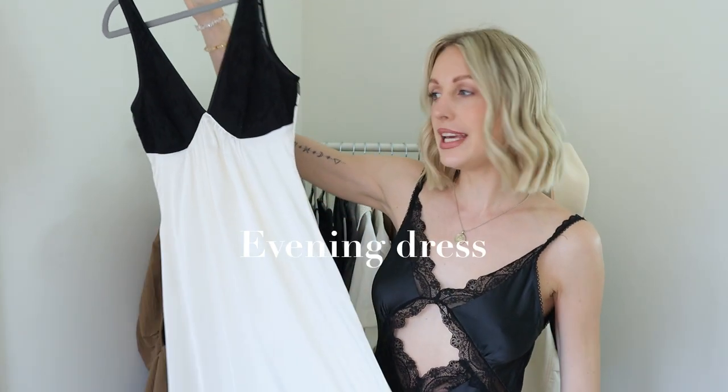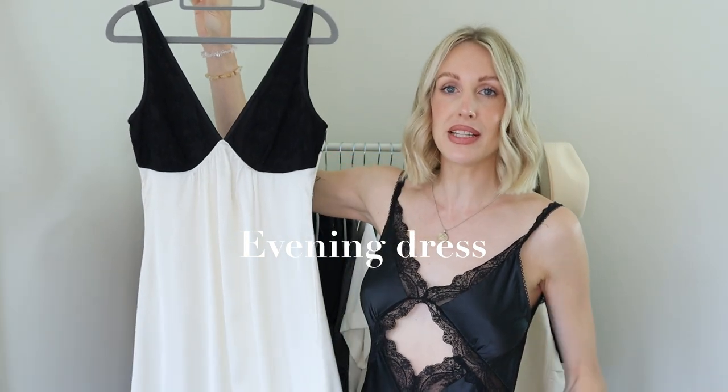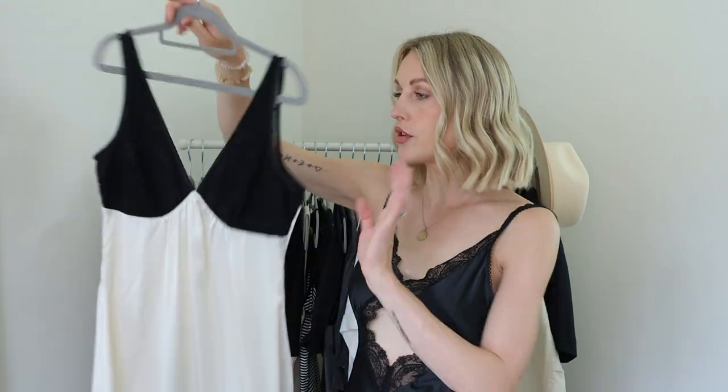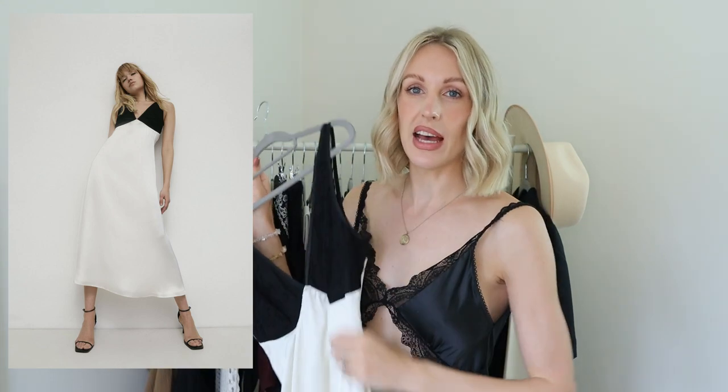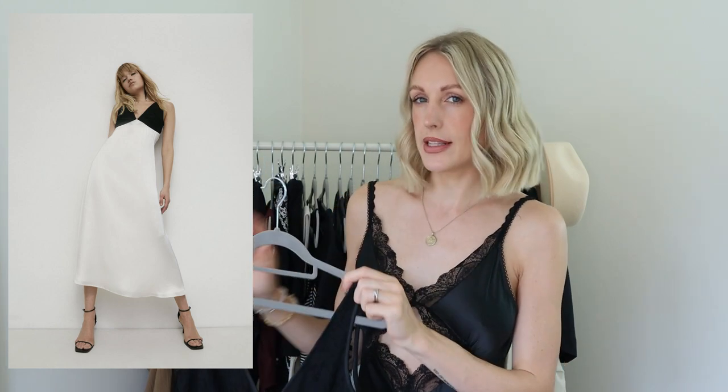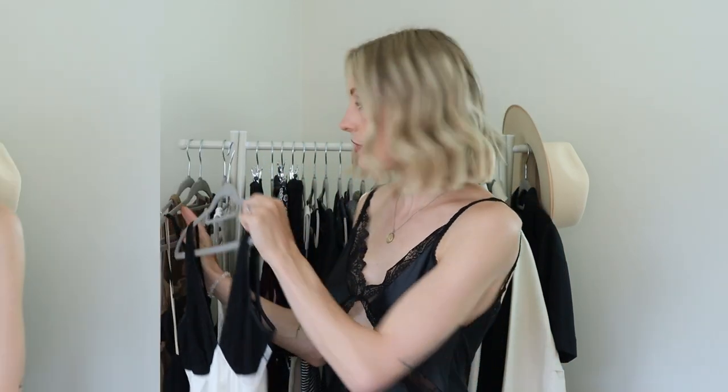Out of those dresses I would suggest taking one purely evening dress, and personally I love a silk slip. This one is from Warehouse — absolutely beautiful with some slight lace detailing. Monochrome has my heart, so you could wear that a couple of nights. If you're wearing black or white you can re-wear a few times; if you're wearing a bright colour or pattern it's more noticeable that you're repeating outfits.